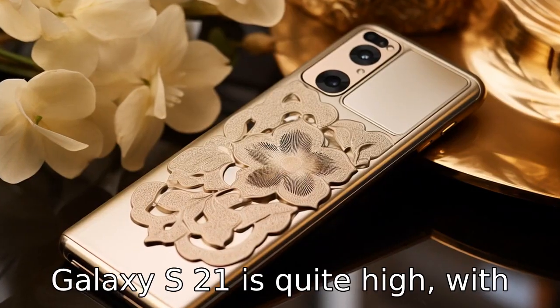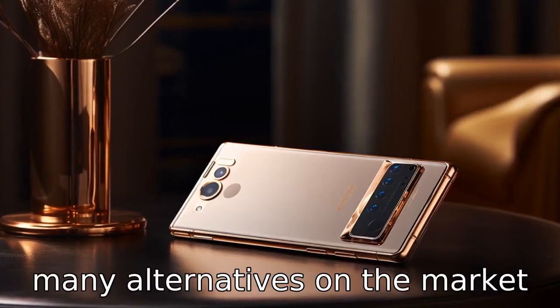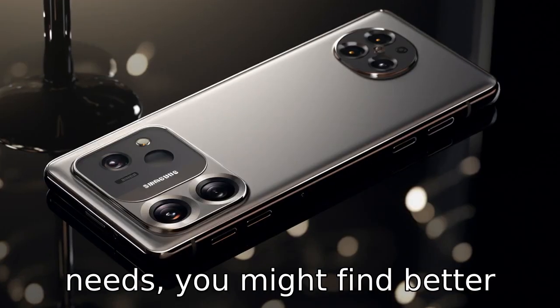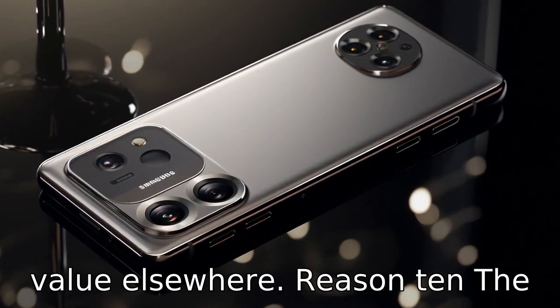Reason 9. The price of the Galaxy S21 is quite high, with many alternatives on the market at significantly lower prices. Depending on your budget and needs, you might find better value elsewhere.